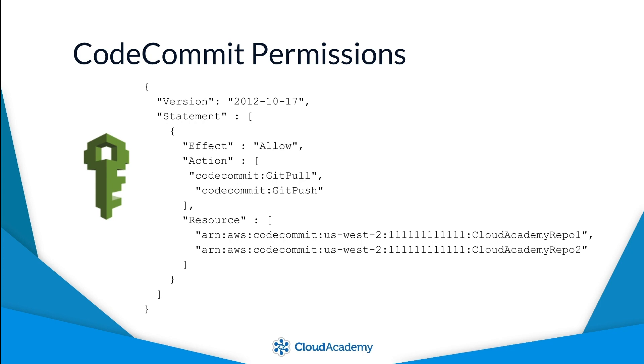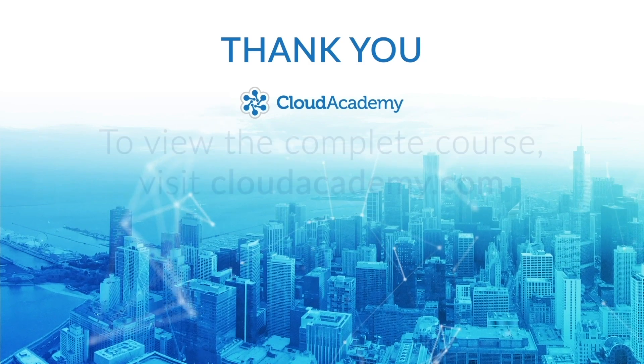For example, an IAM user who has the following attached policy will be allowed to perform equivalent Git pull and push commands on the two repositories named Cloud Academy repo 1 and Cloud Academy repo 2. We hope you will enjoy and learn from this content.